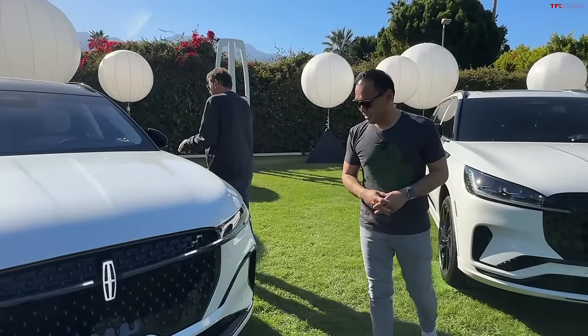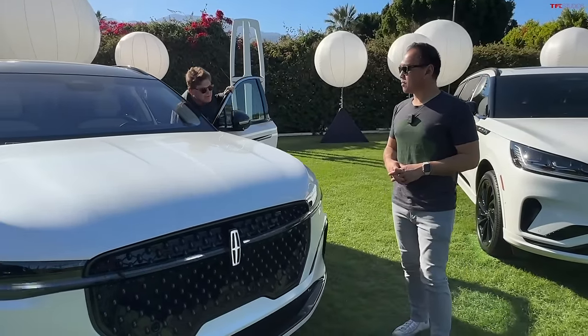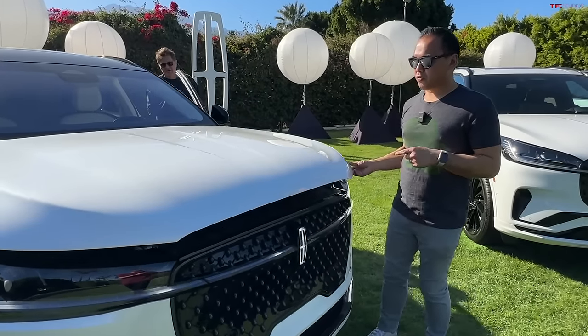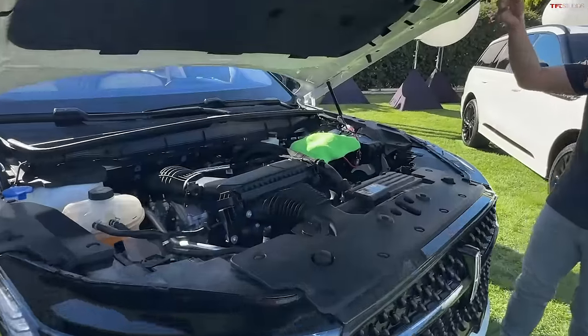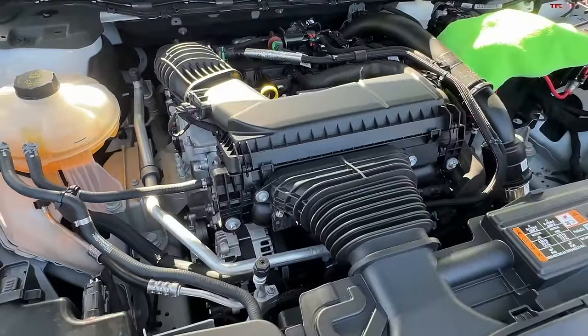This one is available in a hybrid but not a plug-in hybrid — they did away with that. I guess nobody bought them. The Nautilus actually never offered a plug-in hybrid; it was the Aviator. So this model that we're looking at is actually the non-hybrid — it's the 2-liter turbo that's also in the Corsair, 250 horsepower, 275 torque, 8-speed auto.